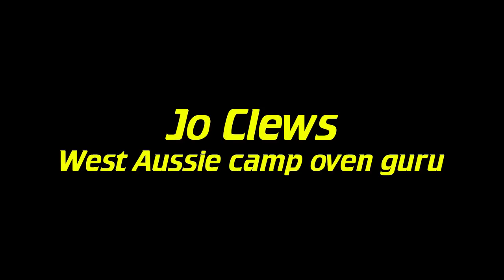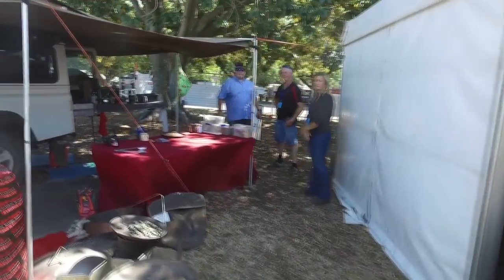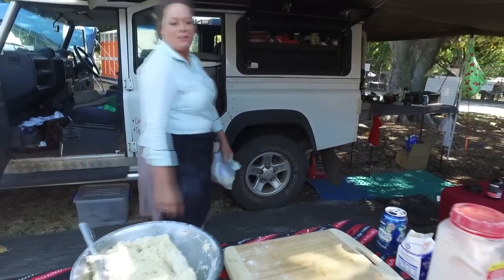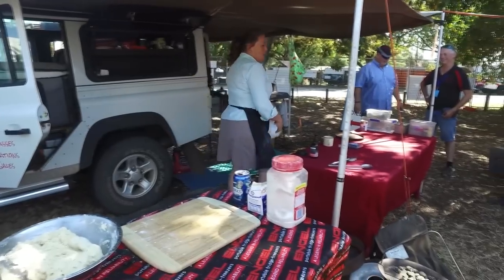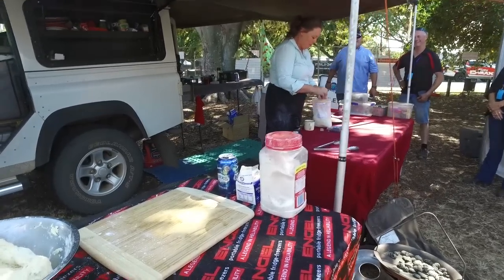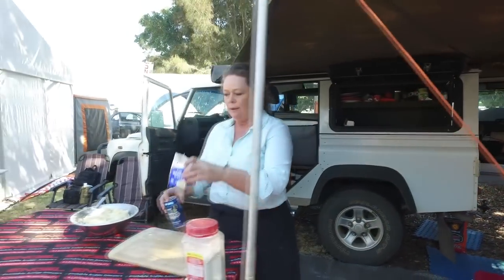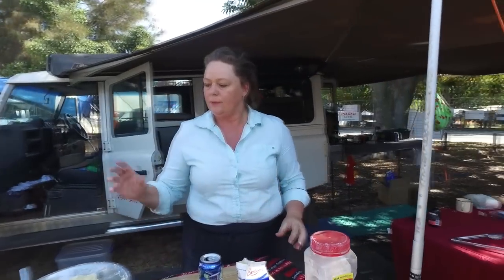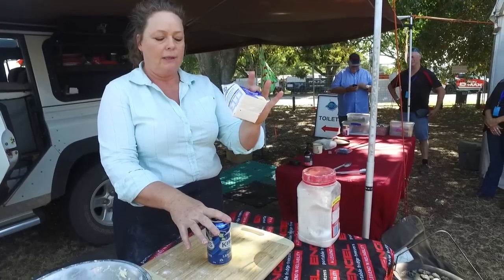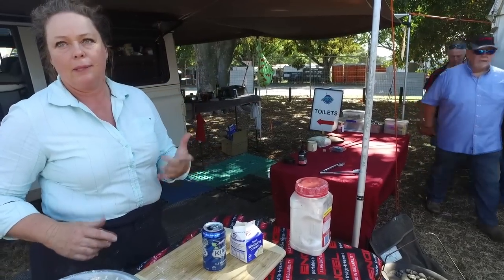Meet Jo Clues — she's very well known in WA for her cooking and baking with camp ovens. She's making scones right now, but kangaroo milk more importantly. There's about four cups of self-raising flour in there, a whole carton of cream, and about 300 millilitres of lemonade.